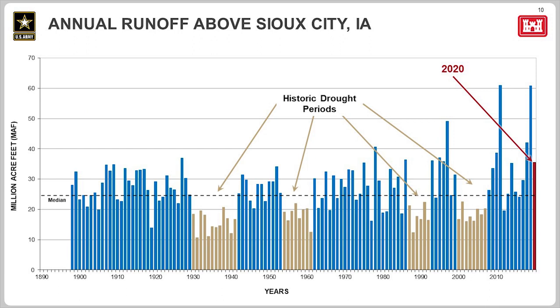On slide 10, this graph shows 122 years of upper basin runoff. You can see the bars for 2011 and 2019, the highest and second highest years. This graph shows how variable the runoff has been since 1898. We've colored some bars tan to indicate four drought periods. It was that first drought from 1930 to 1941 — the 12-year drought of the Depression era — that was used to determine how much water we need in the carryover multiple-use zone to get through a long, extended drought.